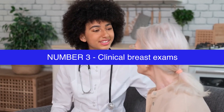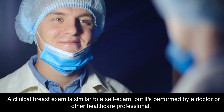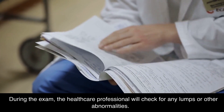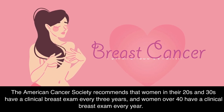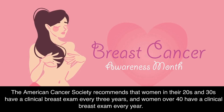Number 3: Clinical Breast Exams. A clinical breast exam is similar to a self-exam, but it's performed by a doctor or other healthcare professional. During the exam, the healthcare professional will check for any lumps or other abnormalities. The American Cancer Society recommends that women in their 20s and 30s have a clinical breast exam every 3 years, and women over 40 have a clinical breast exam every year.